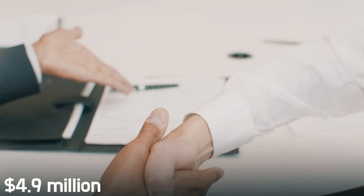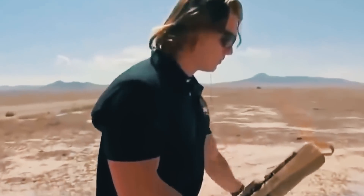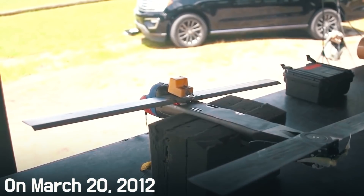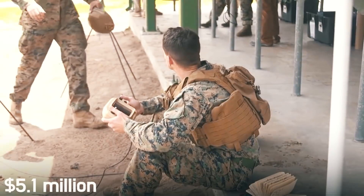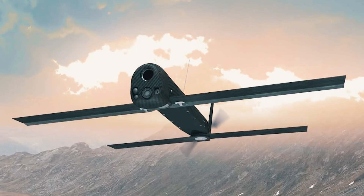On July 29th, 2011, the U.S. Army awarded AeroVironment a $4.9 million contract for the rapid deployment of an undetermined number of Switchblades for forces in Afghanistan. On March 20th, 2012, the Army added $5.1 million for a total of $10 million.